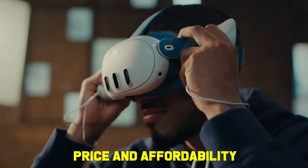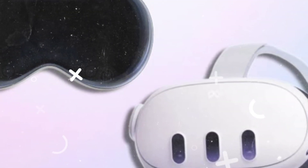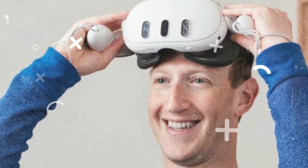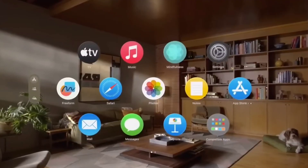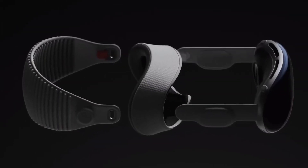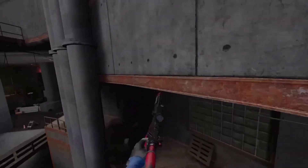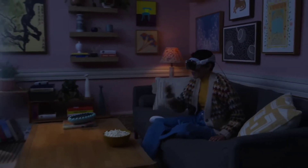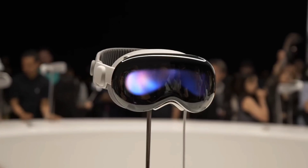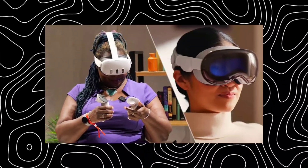Price and affordability are significant factors that influence consumers' purchasing decisions when considering VR headsets. The Meta Quest 3 is significantly more affordable than the Apple Vision Pro, making it accessible to a broader range of consumers with varying budgets, and provides good value for money with versatile functionality and immersive experiences at a competitive price point. In contrast, the Vision Pro commands a premium price due to its advanced hardware, superior technology, and seamless integration with the Apple ecosystem. Ultimately, the choice between the two headsets depends on individual preferences, use cases, and budget considerations, with both offering compelling experiences tailored to different user needs.